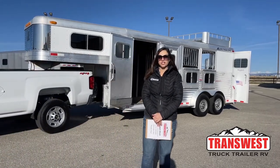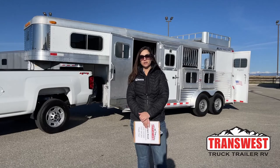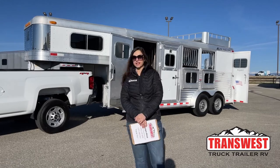Hello, Morgan Noll here with TransWest Truck Trailer RV in Frederick, Colorado. We're located about 30 minutes north of Denver off I-25.